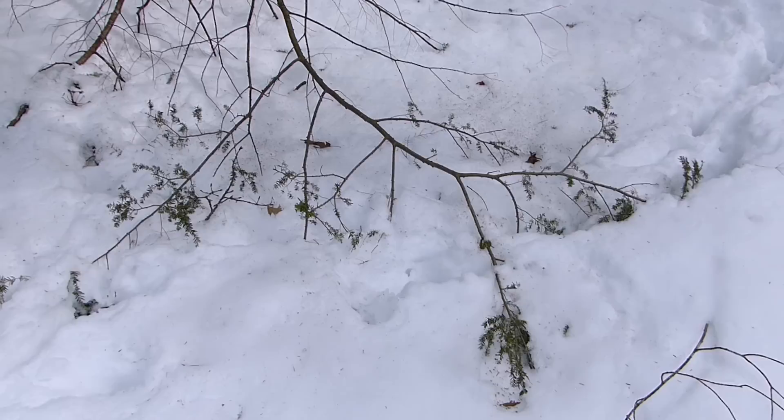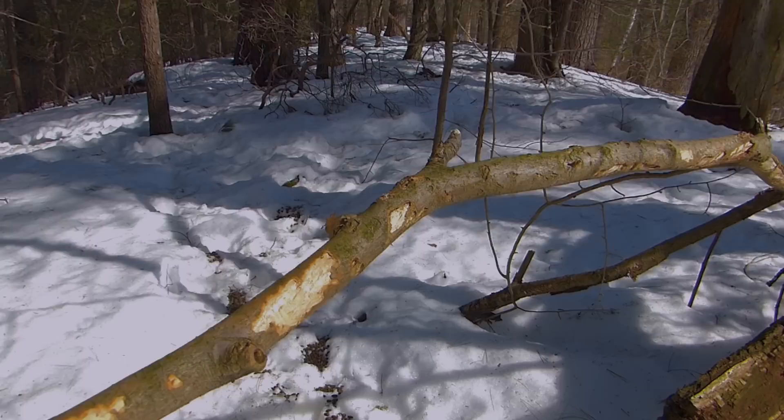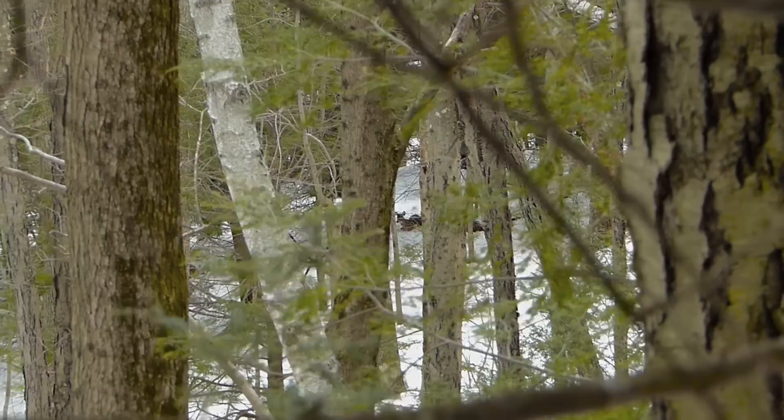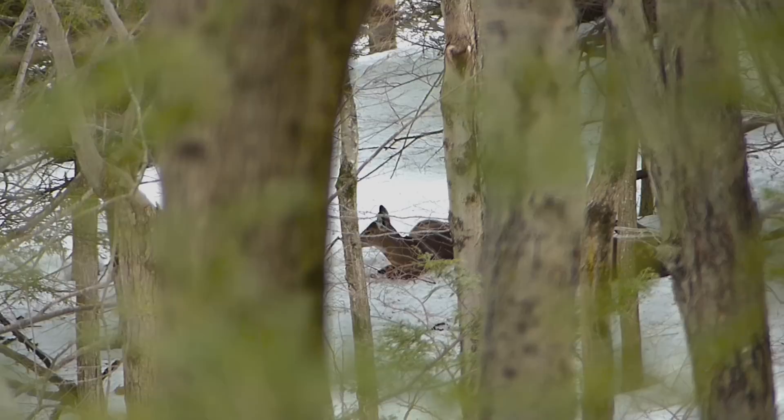Something in these woods has eaten needles off of low-hanging hemlock branches, chewed off the buds of mountain laurel, stripped some young bark, and even nipped off the buds of white pine. This all points to one animal — the white-tailed deer.